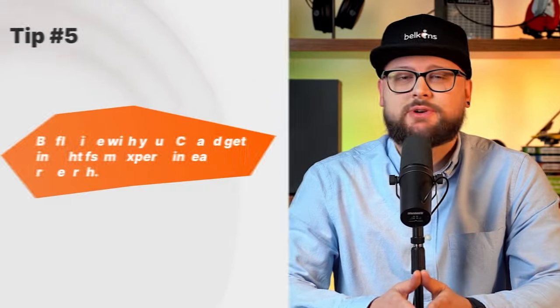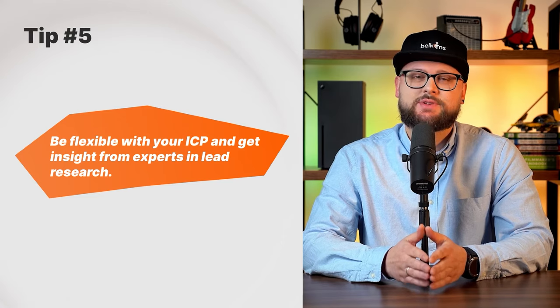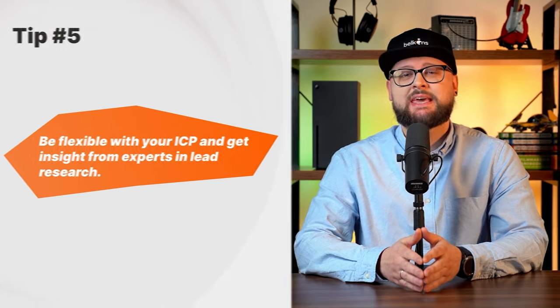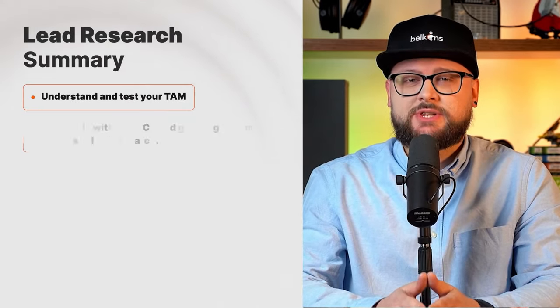If you've watched this far and you're enjoying the video, hit the like and subscribe button and let me know in a comment which of these tips work best for your business. My last tip regarding lead research: be flexible with your ICP and listen to experts with experience in this line of work. I can't count the number of times I reviewed an ICP with my team and my researchers came up with additional industries and titles that ended up bringing in even more appointments than the original ICP.